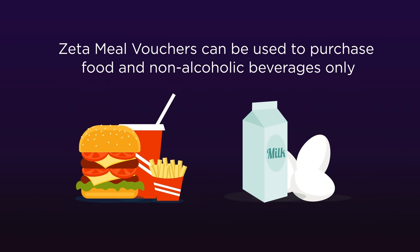So go ahead and get started! Just remember, Zeta meal vouchers can be used to purchase food and non-alcoholic beverages only.